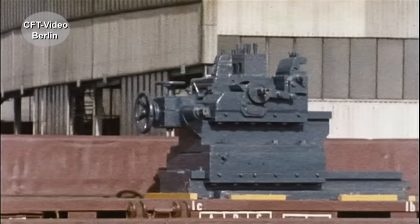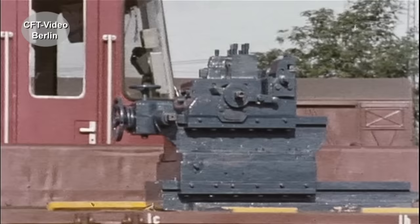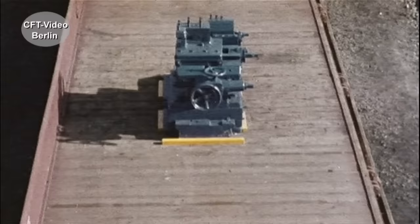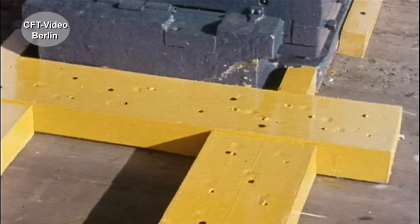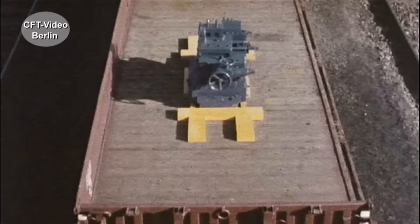Deshalb richtige Sicherung auch bei schweren Gütern: Einzelsicherung mit Festlegehölzern. Abfallholz sollte man dazu jedenfalls nicht verwenden, bundesbahntechnisch gesehen. Hier wird das richtige Holz verwendet: rechtwinklig, mindestens 5 Zentimeter dick. Wirkt viel stabiler.